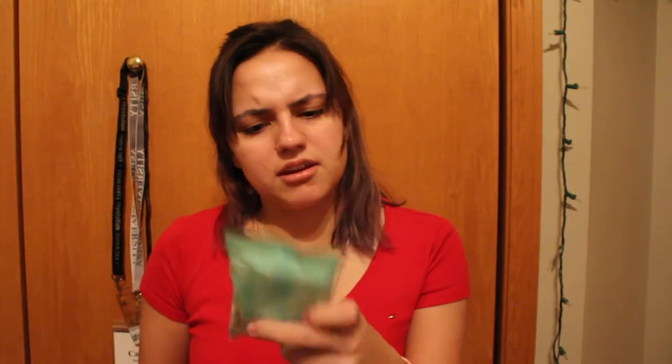I have some oil blotting sheets because I have a very oily forehead. Along with that I have some pads and some face and body mini wipes — I don't know why I have those, I never use them. They've been in there for like two years, don't judge me.